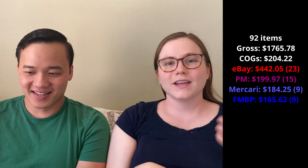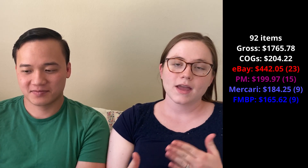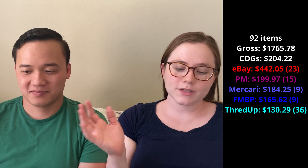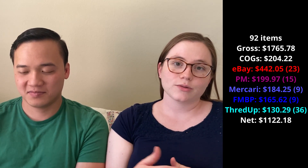For ThredUp, I sent in 55 items, they bought 36, and I made a net profit of $130.29. Taking all five platforms together, our net profit for the week was $1,122.18 — it felt pretty good. ThredUp felt similar to buy-sell-trade stores: a little bit of work for a modest payout, but easy.